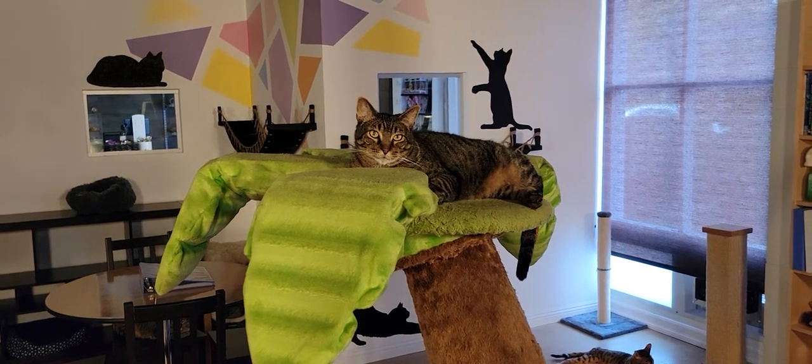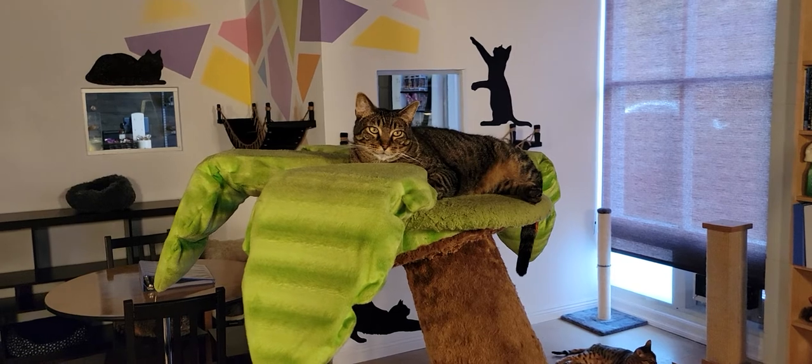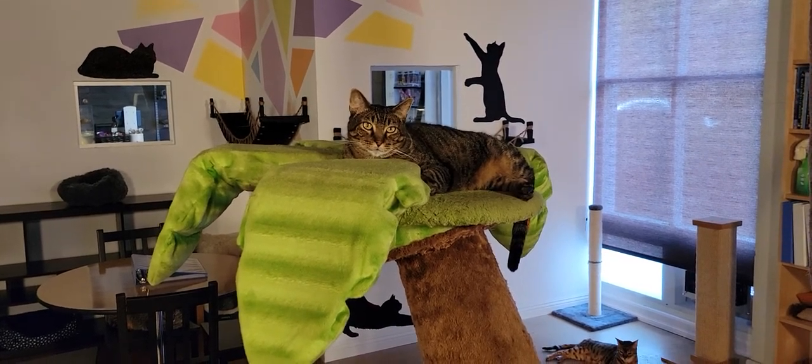We'll start off with Rocco. Rocco is part of a bonded pair of former Tijuana street cats. He's about four years old, and he's got a sister named Rosie who we'll show you in just a moment.